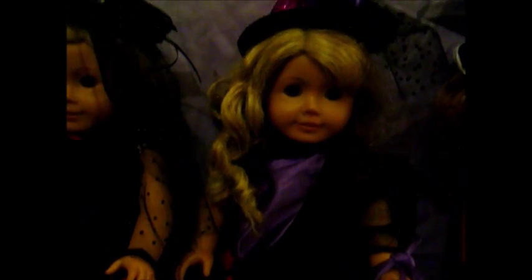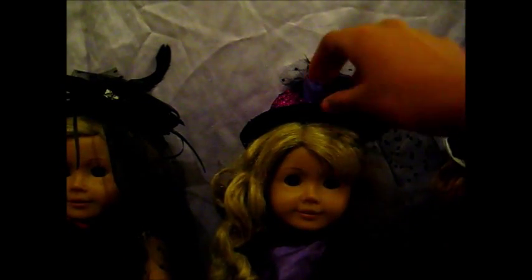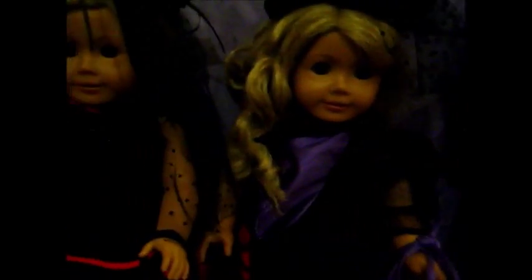Next we have Lainey. She has this little sparkly purple hat on and she's wearing a witch dress. These two are both witches and so is Lainey — I think they're all witches apart from one.